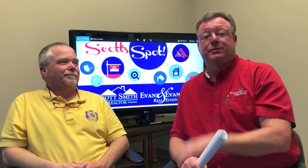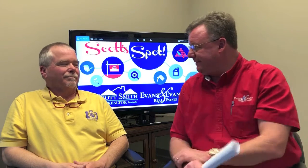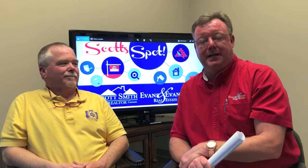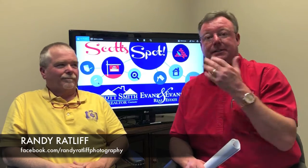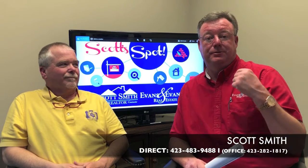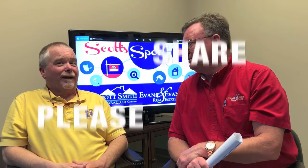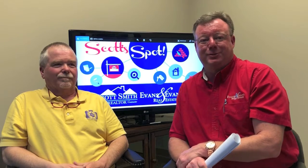Thank you for joining us for Scott's Spot. That's going to wrap it up. I want to thank Randy for coming out here and giving us some tips and helping us understand how important these photos are for your house. If you have any questions for me or Randy, his information will be on the screen as well as mine, and you can also go to sellyourspotwithscott.com and write us an email. Don't forget to subscribe, like, and share. Thank you very much and we'll see y'all later.